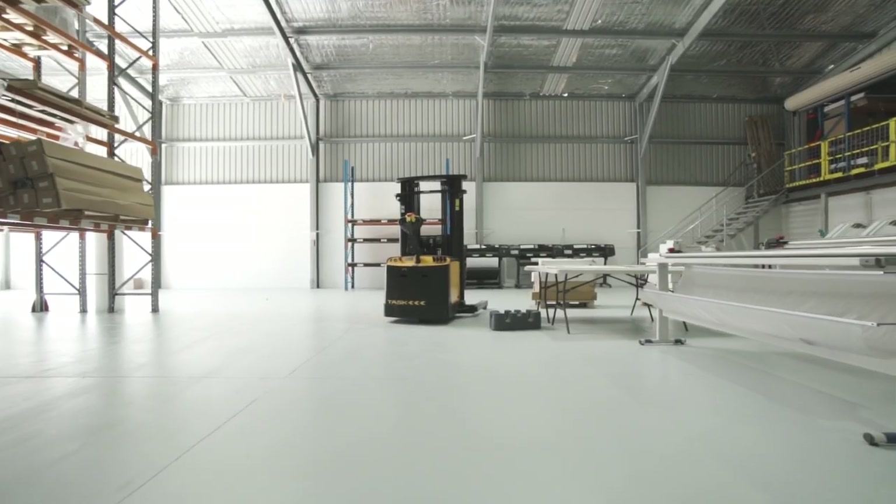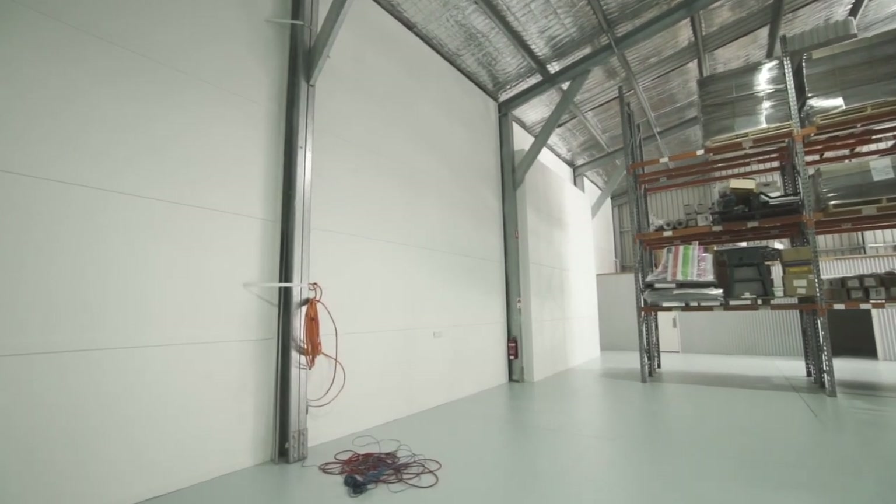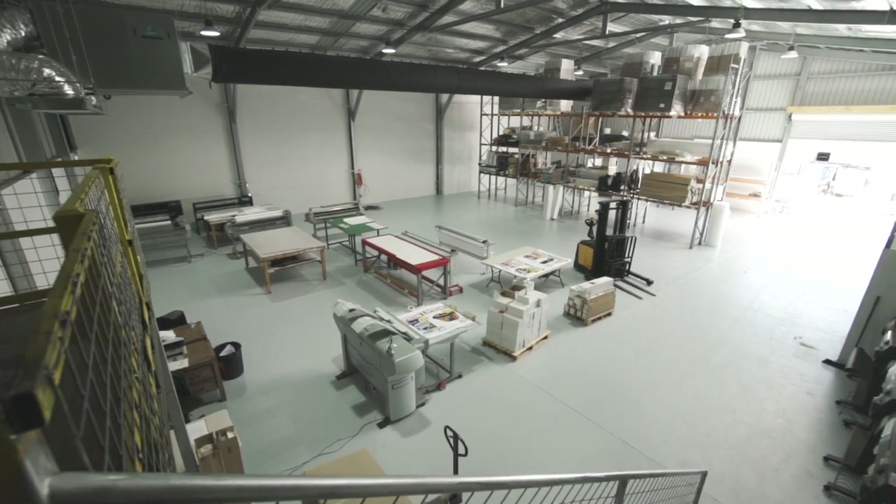At the end of it, it'll be great flooring for the client to be able to drive on — forklifts, trolley jacks — and no problems whatsoever.